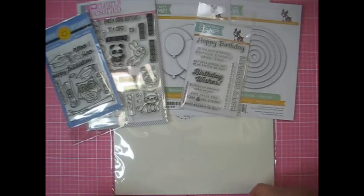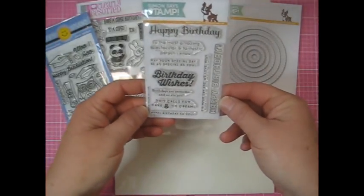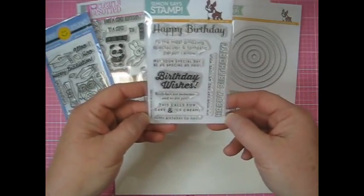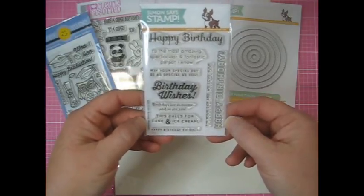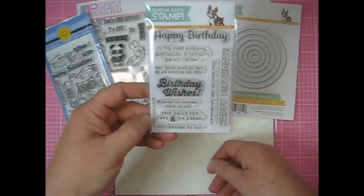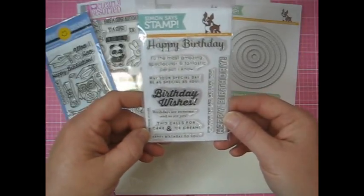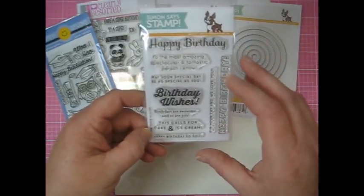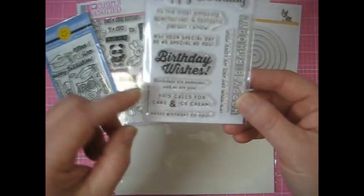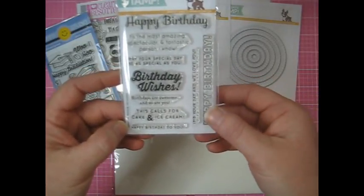First thing is, I don't know if you guys knew this, but when you order during your birthday month from Simon Says Stamp, you get a little birthday gift. So this is what I got. I just learned about this recently and I saw a coupon code online, so I said sweet — birthday month coupon code worth an order! So I got this really cute gift with some fun sentiments: 'The most amazing and spectacular fantastic person I know,' 'May your day be as special as you,' and 'This calls for cake and ice cream.' So a nice little bonus there.